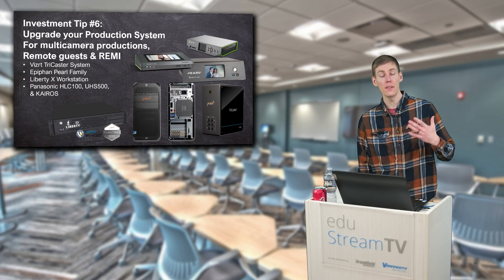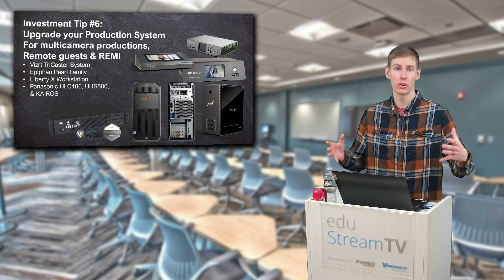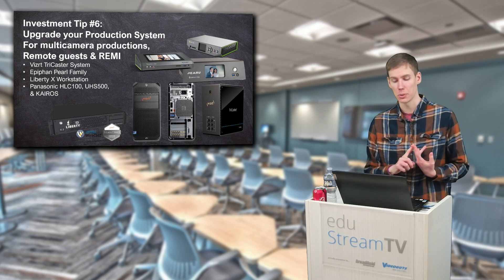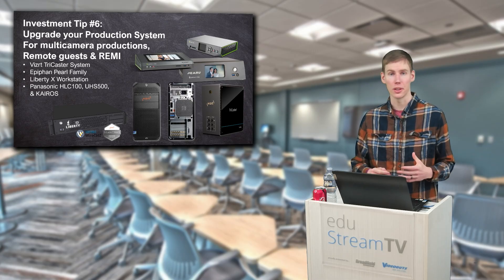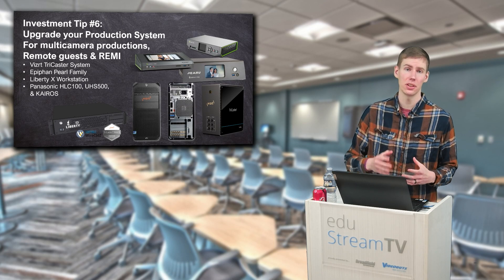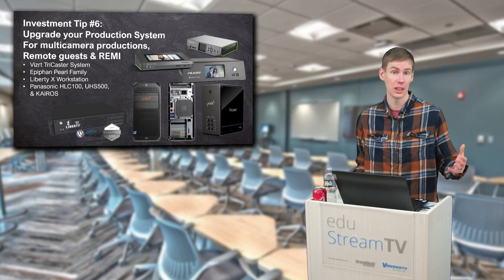Tip number six: if you are using something that only had one or two cameras connected to it, maybe it is time to invest in a larger production system — something like a TriCaster, something like the Pearl 2, something like a Liberty X workstation or the KRO station. With NDI and AV over IP, you can have your main production system in a singular spot, and this can be a production system that you can have 16, 20, even 40 cameras connected to if need be.